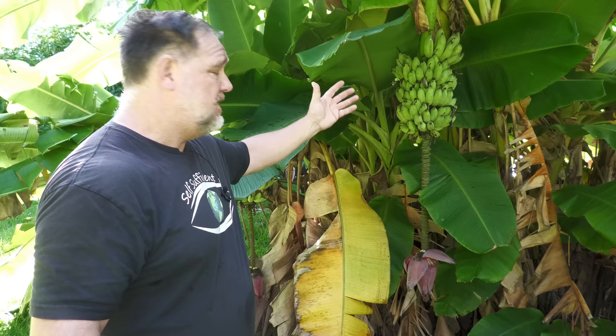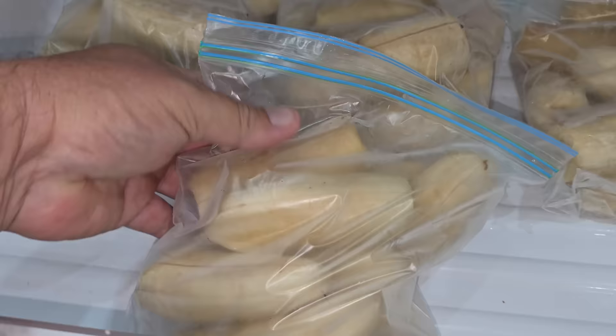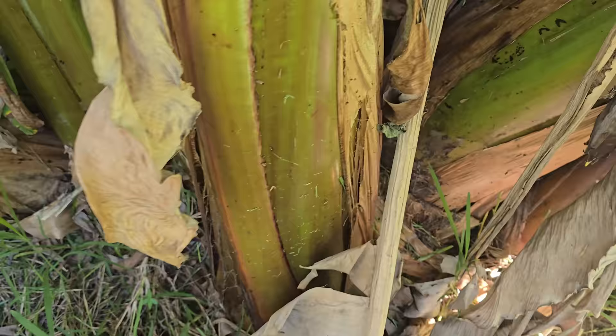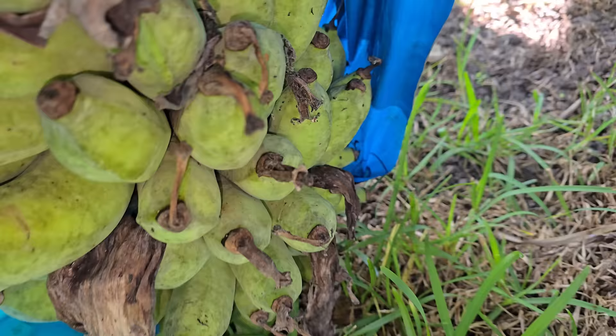These ones here should be ripe in a few weeks and we've had a nice little supply of ripe bananas through this summer. My intention is to give these a good thin out and to take some of those suckers and replant them somewhere else, give them more space and grow them more typically how you should. However, this does go to show that for a few seasons at least you can grow bananas in big clumps as long as you're giving them enough water and fertilizer — they will still produce good bunches for you.